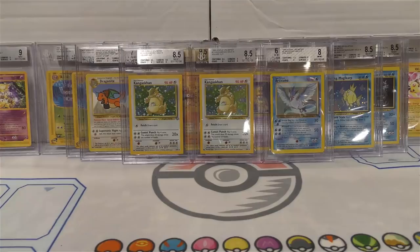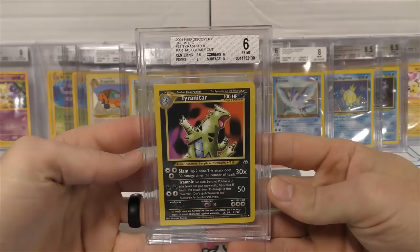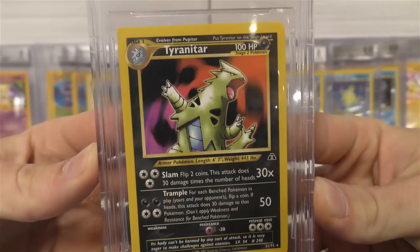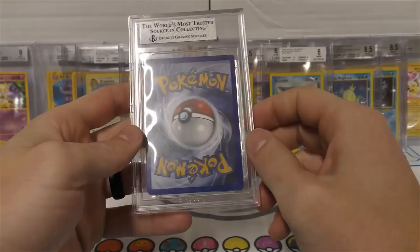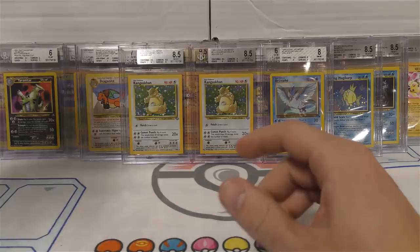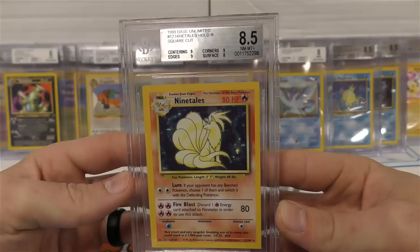This is the first time I'm seeing these as well. This one is a partial square cut - they even labeled it 'partial square cut,' which is pretty cool. You can see on the left side it's got two squared-off corners. It got an excellent mint 6 and I very much agree with that grade - not going to argue at all. I was just happy to get this one encased.